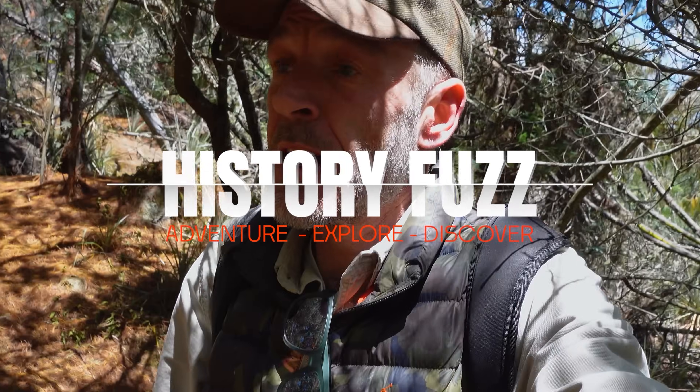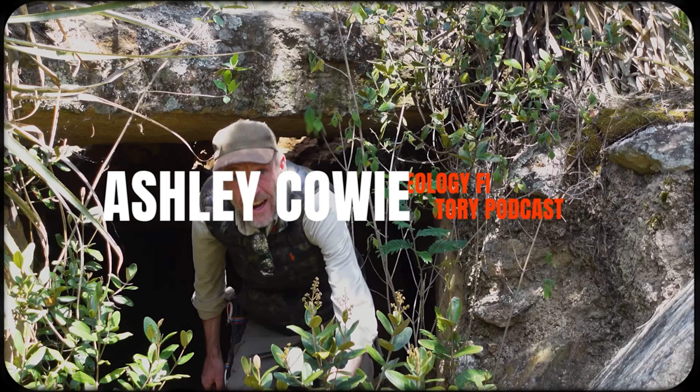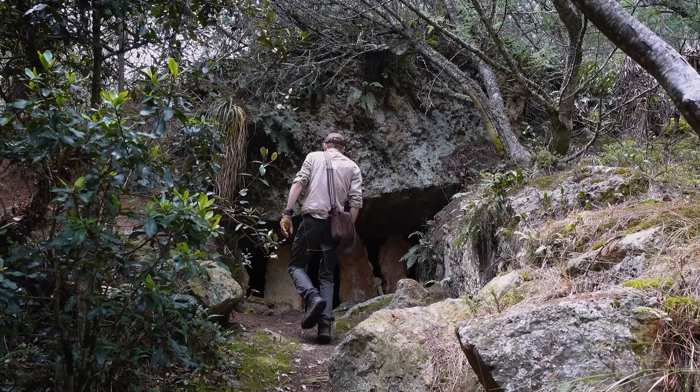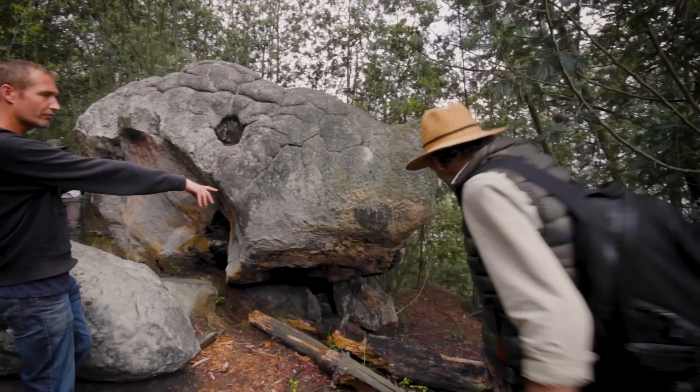We've found hardcore archaeology lost in the Andean highlands of Colombia. We discovered this — look at the archaeology, it's just incredible. What you guys may have discovered may rewrite so many things. Look at this, look at the artwork!